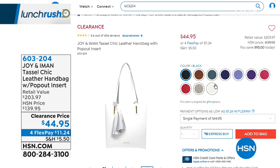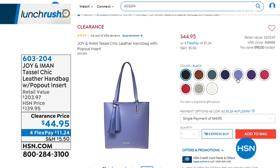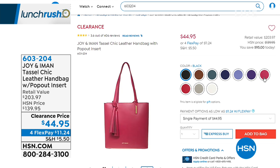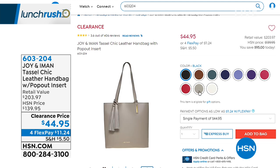You're going to be so organized and chic. With those tassels — a really fun fashion element — they're completely removable and interchangeable. You can swap them out how you want. This is even on a flex payment of $11.24. I'm thinking Mother's Day immediately when I look at this.